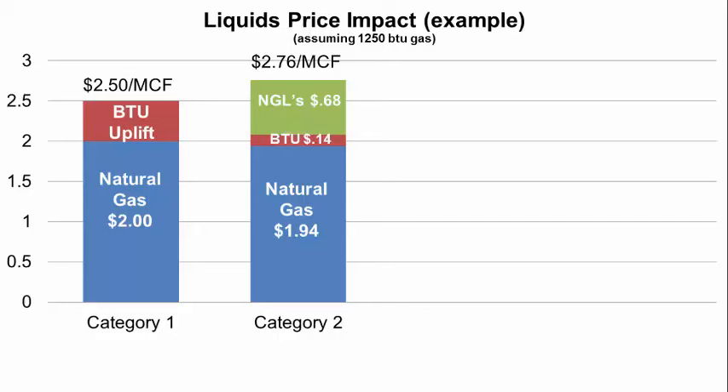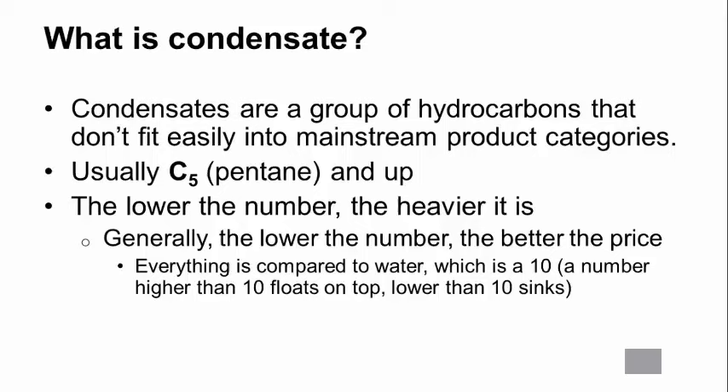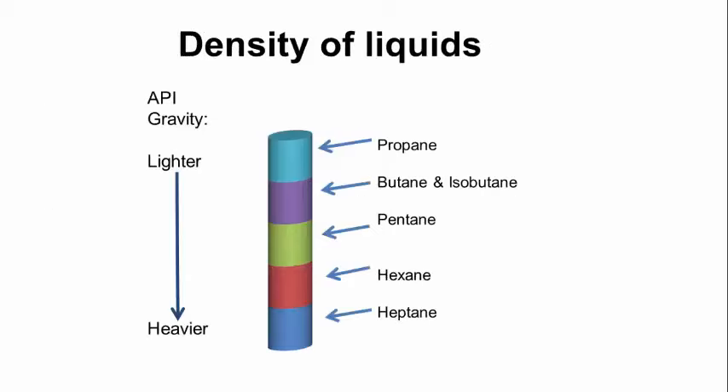Pressure and temperature causes the heaviest hydrocarbons to fall out of the gas stream as liquids at the wellhead. We'll refer to this as field condensate, because it comes from the field where the gas is being produced. These condensates are a group of hydrocarbons that don't fit easily in the mainstream product categories — usually we're talking about pentane plus. The lower the API number, the heavier the condensate, and generally the heavier the better the price. Everything on this scale is compared to water, which is 10 — a number higher than 10 floats on top of water, lower than 10 sinks.